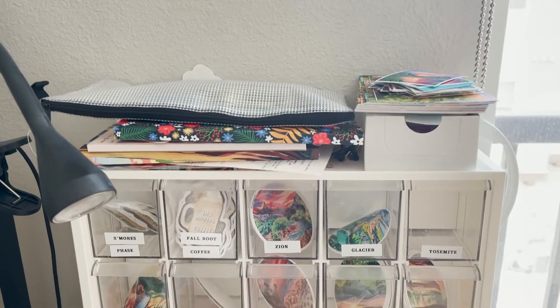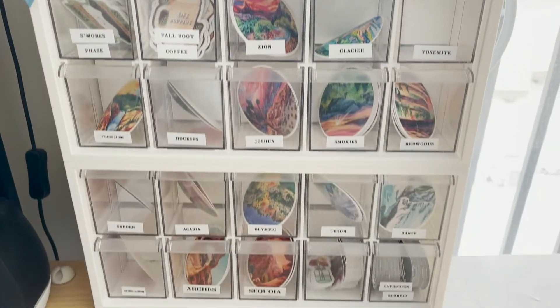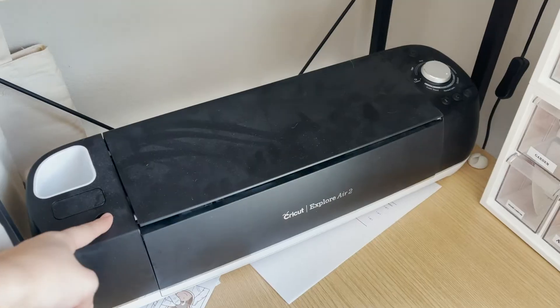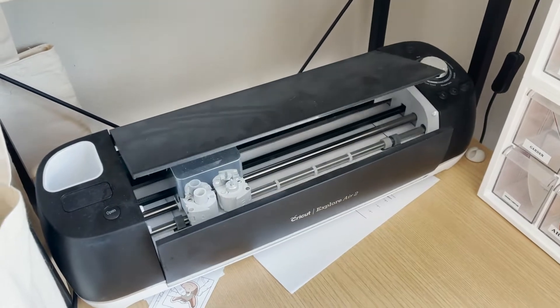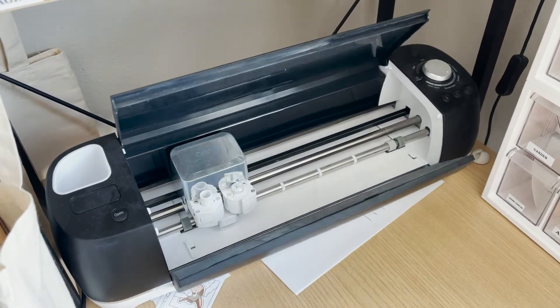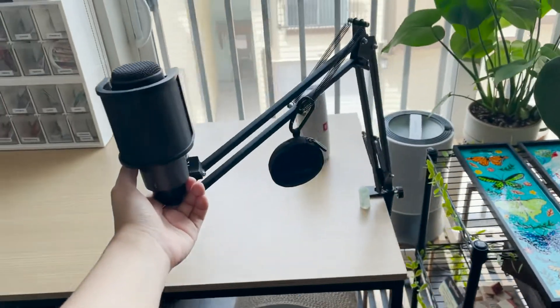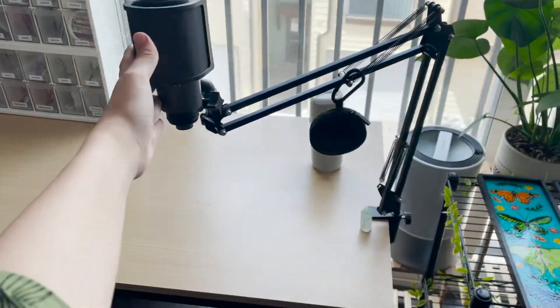These are my sticker drawers. I want to get wall-mounted ones, but I basically just chuck anything that shouldn't be on my desk on top of these drawers. And then I have my lovely Cricut — although it is dusty, it does get a lot of use still. I've almost outgrown it, but not quite yet. And this is my wonderful podcast microphone that I'm actually recording on right now.